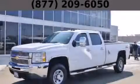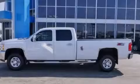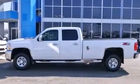This is a certified pre-owned 2009 Chevrolet Silverado 3500 HD. Strong, durable, and dependable.